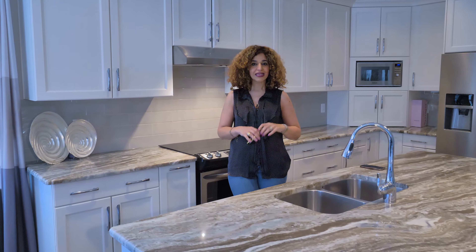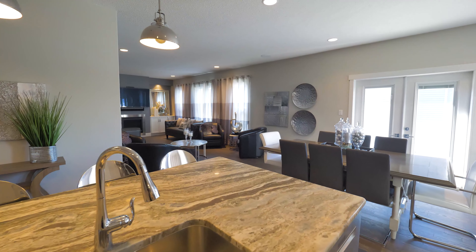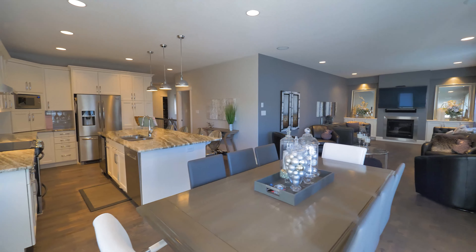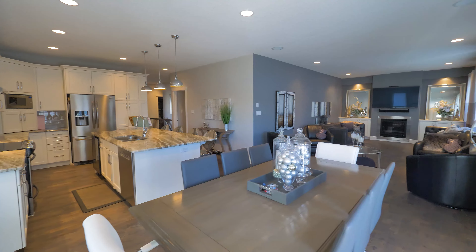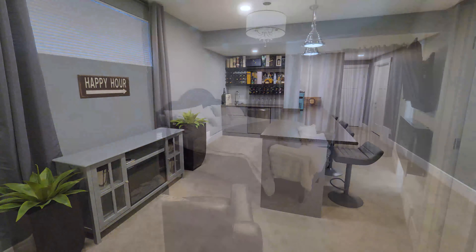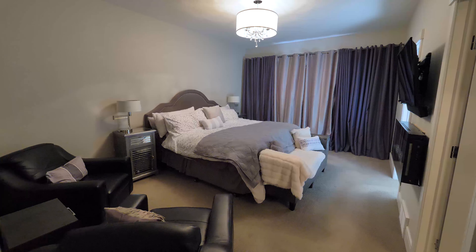Gorgeous kitchen with granite countertops of course, beautiful appliances, an abundance of cabinetry. It's open to the great room as well and a large dining area. This property has 1,665 square feet so it's a pretty big bungalow plus a fully developed basement — fabulous basement by the way.